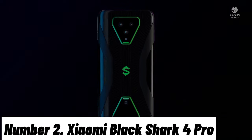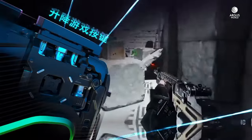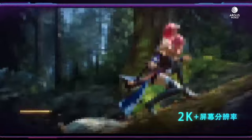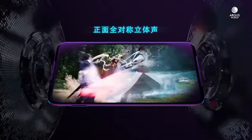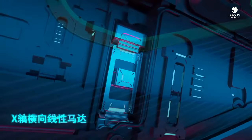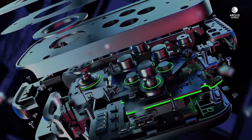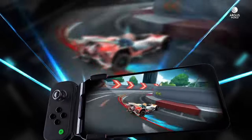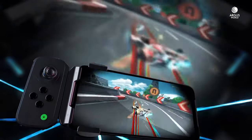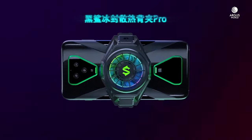Number 2: Xiaomi Black Shark 4 Pro. Introducing the Xiaomi Black Shark 4 Pro, the ultimate gaming smartphone that takes mobile gaming to unparalleled heights. This cutting-edge device combines power, performance, and innovation to deliver an unrivaled gaming experience. Powered by the Qualcomm Snapdragon 888 processor, the Black Shark 4 Pro boasts lightning-fast performance and smooth multitasking, ensuring you can conquer any game with ease.